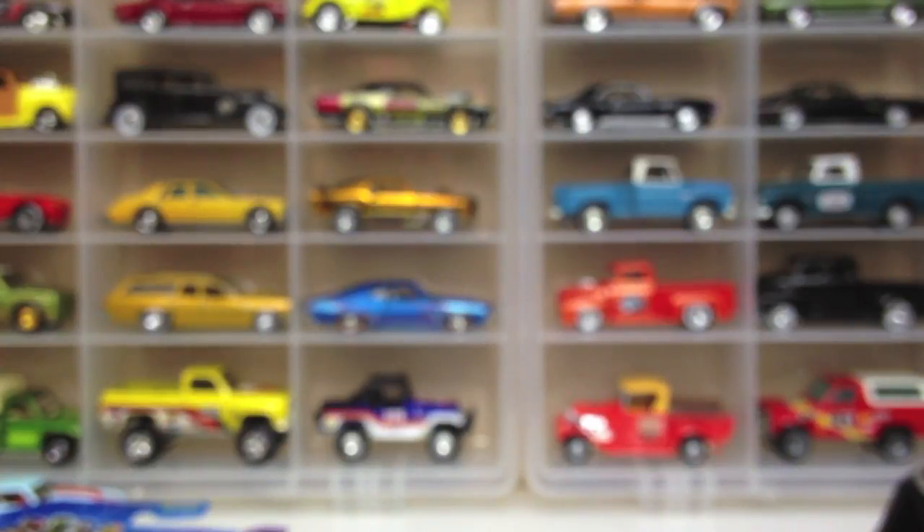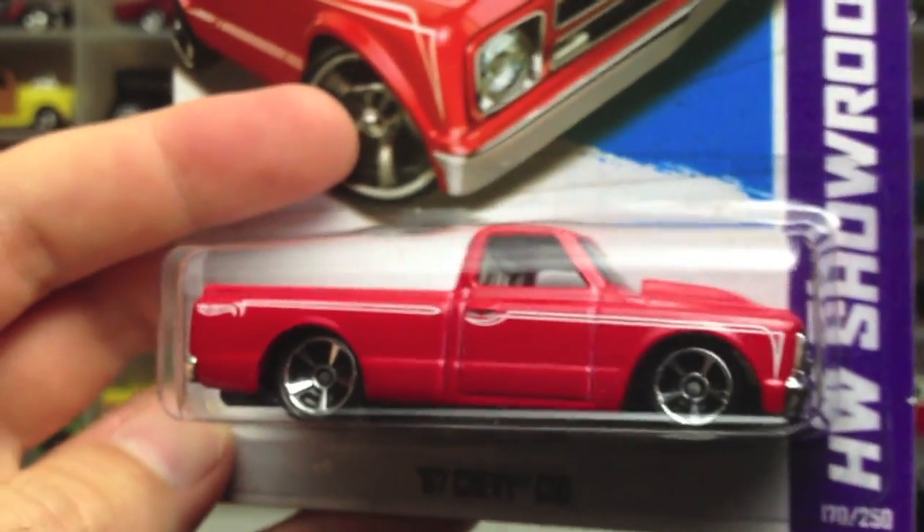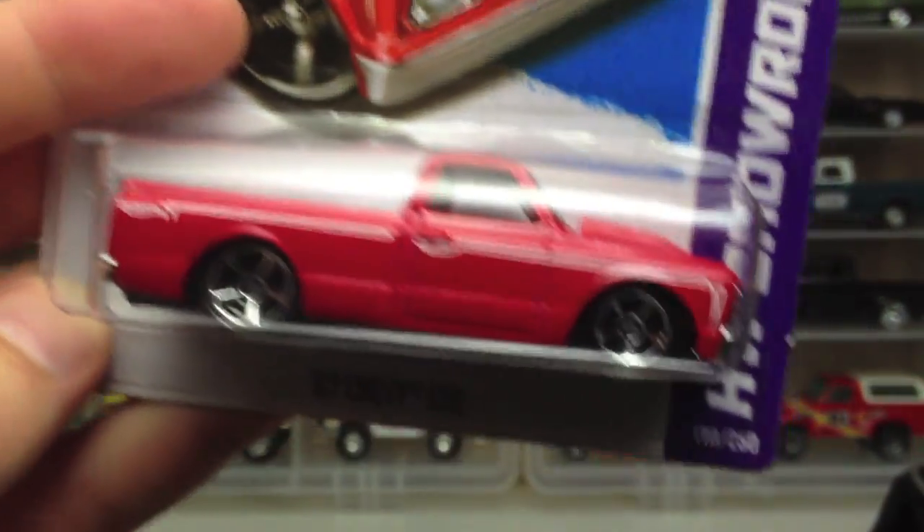Honestly I don't care to find them — it's getting to the point where I don't want to collect mainline cars anymore, but I couldn't resist this one. Here's the C10 — it's actually heavier than I thought it was going to be.